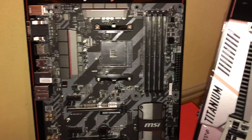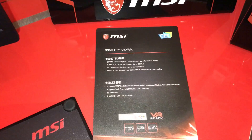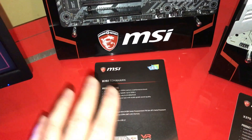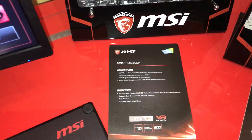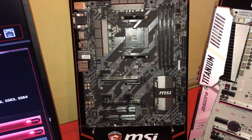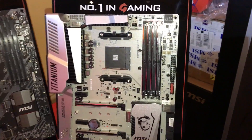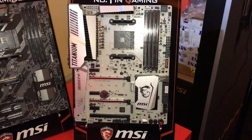These are kind of the first glimpses of two motherboards from MSI featuring the new AMD sockets. We've got the B350 Tomahawk here — that's going to confuse a few people because obviously the B series is a naming Intel have always had. And then we've got the X370 XPower Gaming Titanium.